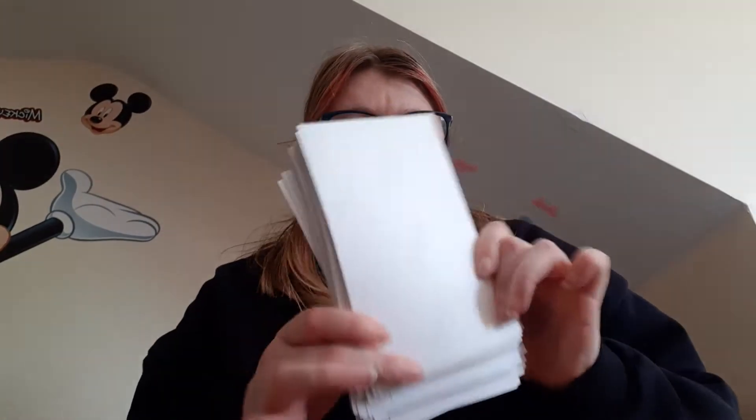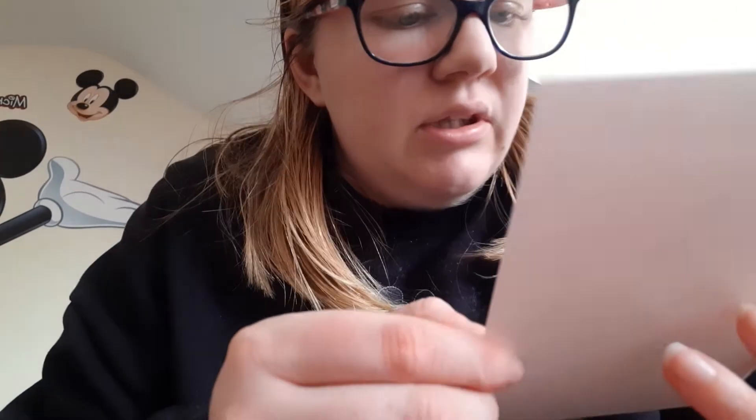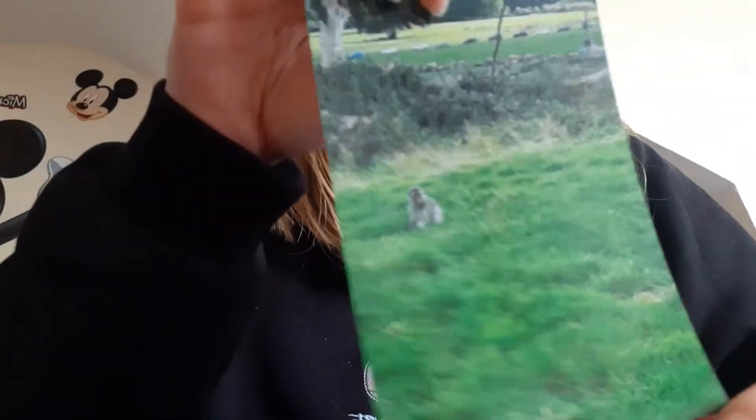Hey guys, I'm going to do another video but I'm going to do them on my pictures. You can't see them at the moment because they're facing this way. So the first one is we went to Longleat, and as you can see there's a monkey. If you look closely we might be able to see there's a little monkey — don't know if you can or not.